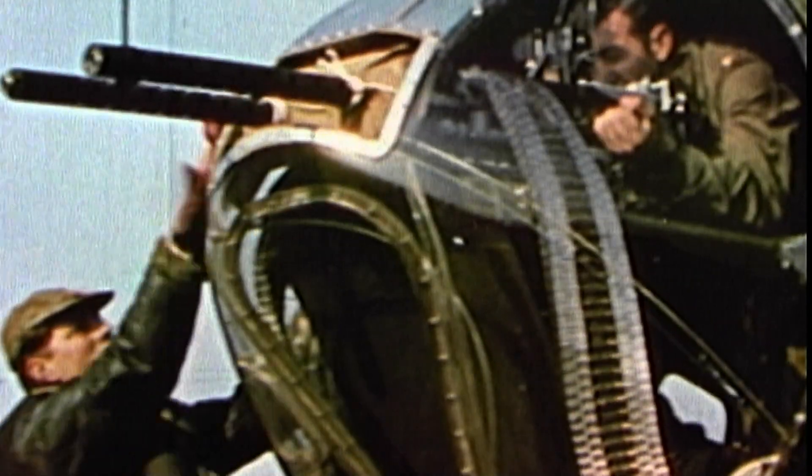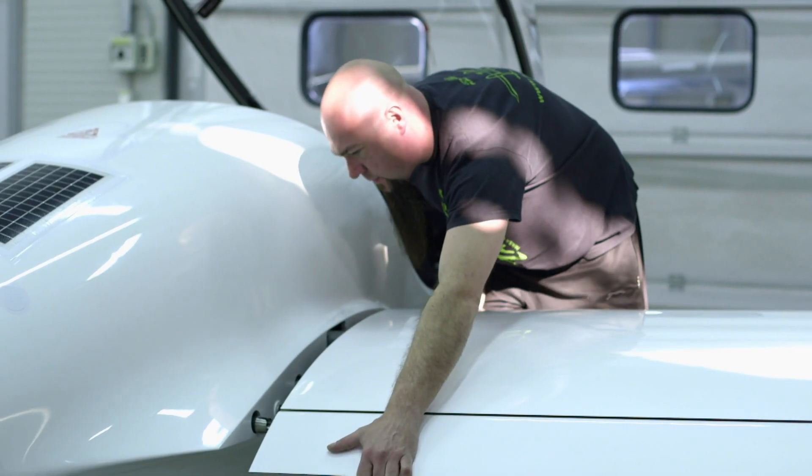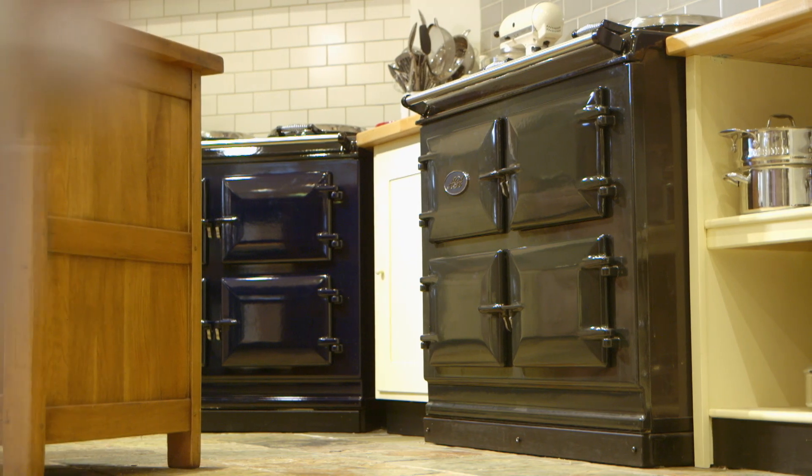So there you have it — a dash through the hidden history, super science, and amazing manufacture of products that you use every day but have never realized their amazing background. The glider, superglue, and the AGA oven — all wicked inventions.